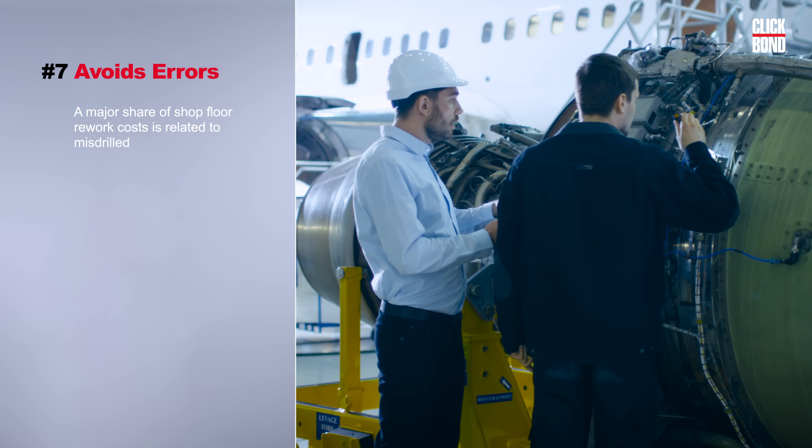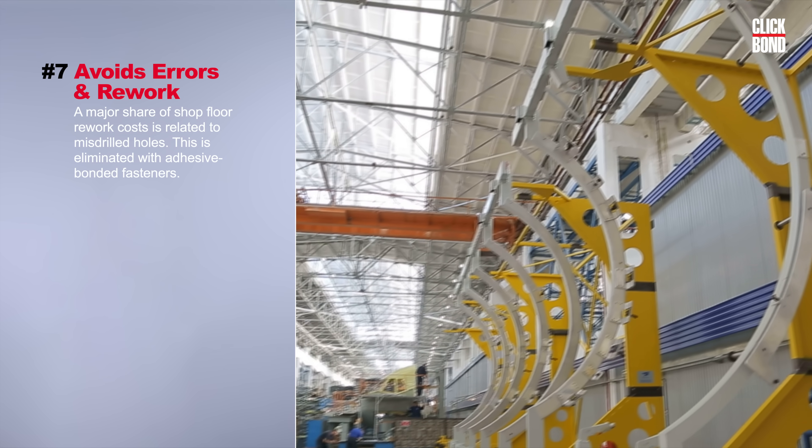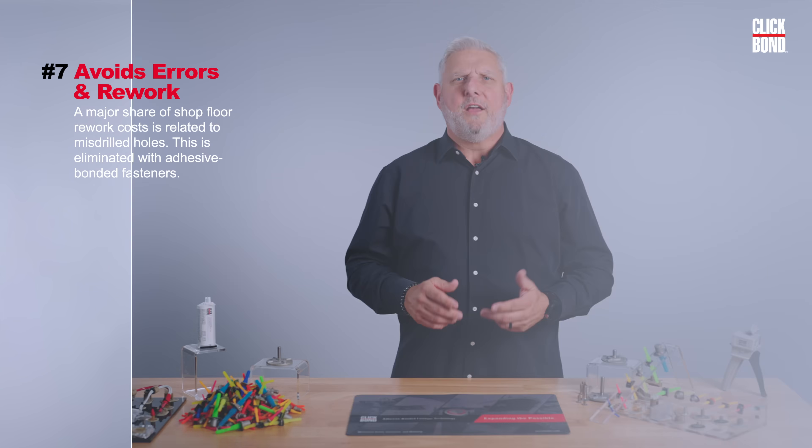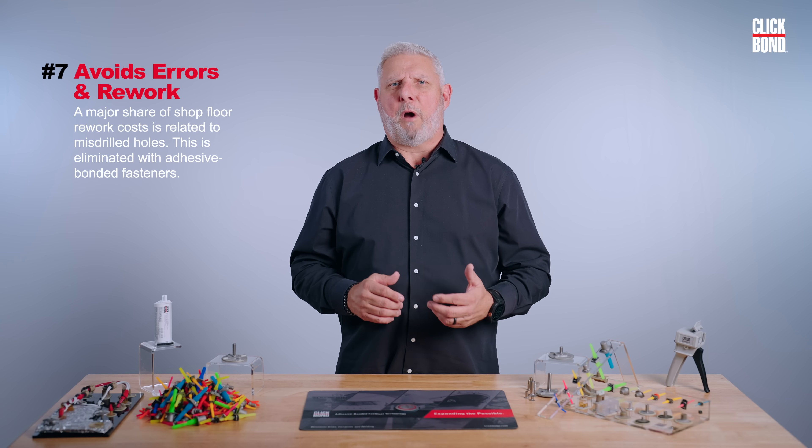Number seven, it avoids errors and rework. A major share of shop floor rework costs are related to missed drilled holes. This is eliminated with adhesive bonded fasteners.